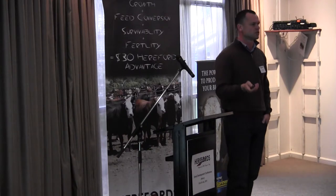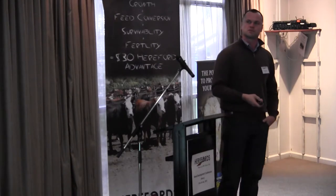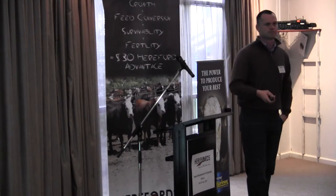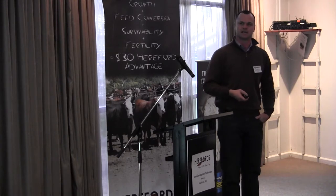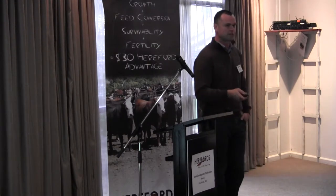Here we're starting to get obvious signs of sickness. And this picture here is God's waiting room — this one isn't much longer for this world.